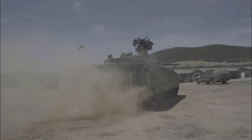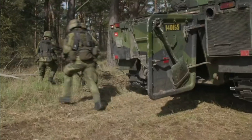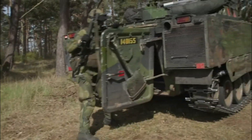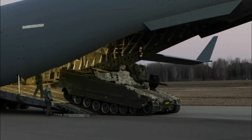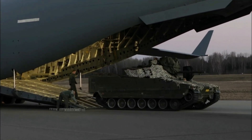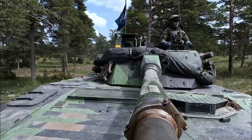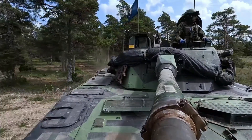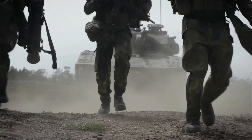The Mk4 retains the original CV-90 layout, with the driver front left, engine to the right, turret in the center, and troop compartment at the rear. It features all-welded steel armor offering all-around protection against 14.5mm armor-piercing rounds. Frontal armor is classified but is reported to resist 30mm APFSDS rounds.